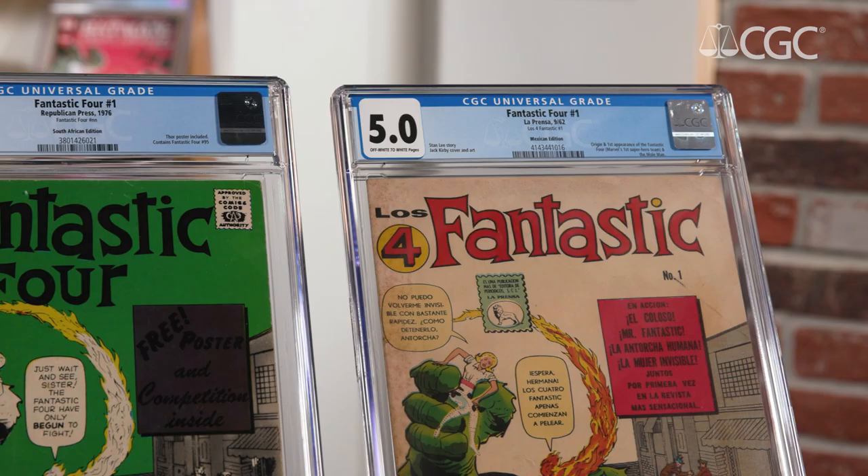Hi, this is Matt Nelson, president of CGC, and today I'm going to talk about the certification of international comic books.